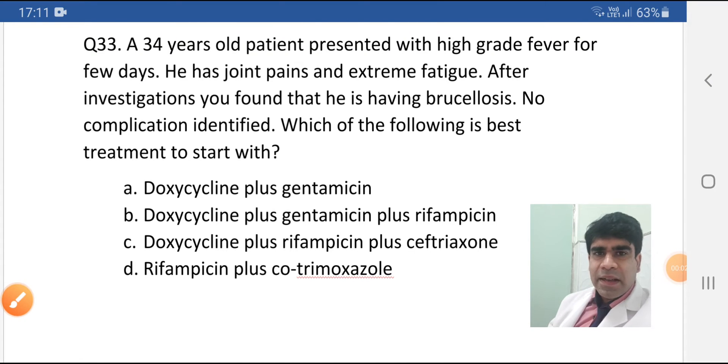Hi guys, I am Ahmed and today I am here with a very interesting question, because all four options are correct in this question. What to do? Let's read the question with a smile.